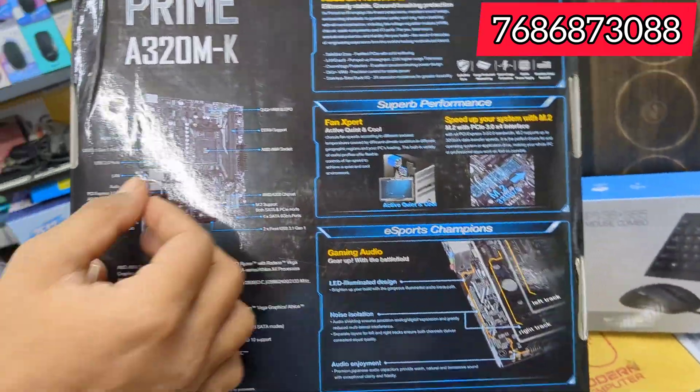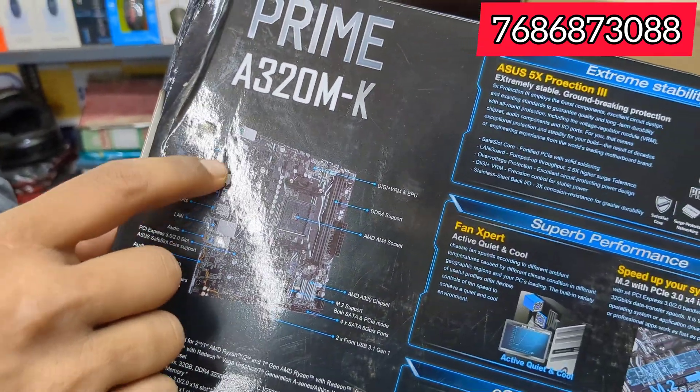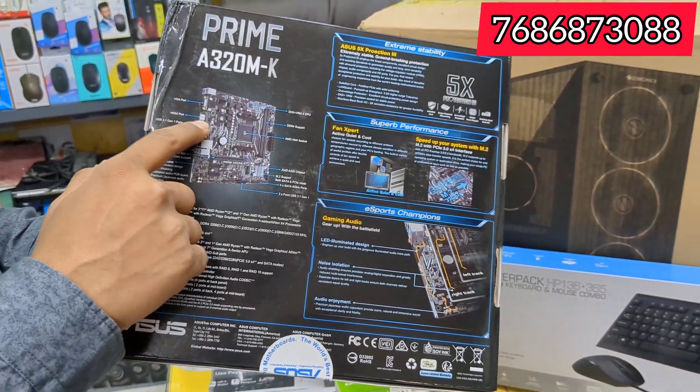It has a USB port, HDMI port, VGA port and other slots. The audio port is also included.